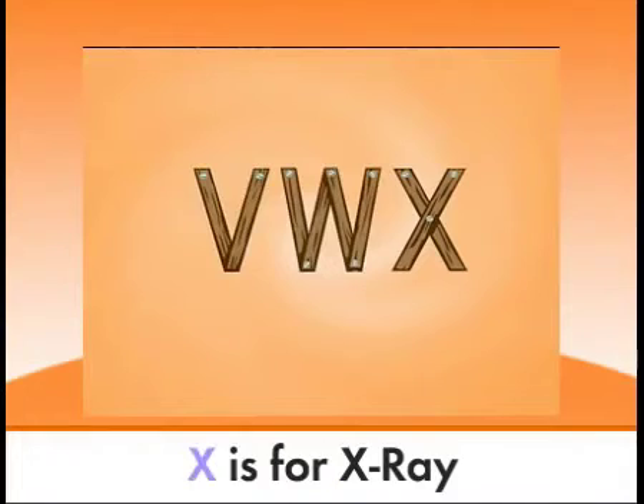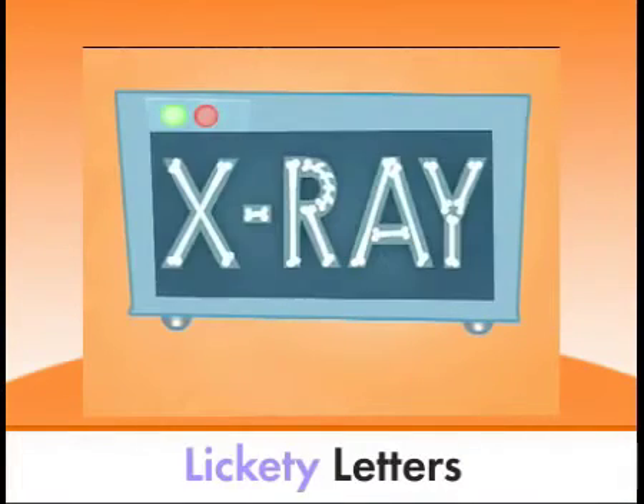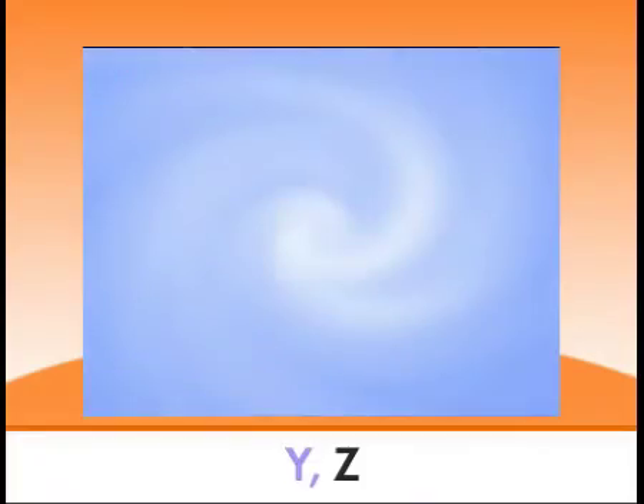V, W, X is for x-ray. Lickety letters, just two more to say! Y,